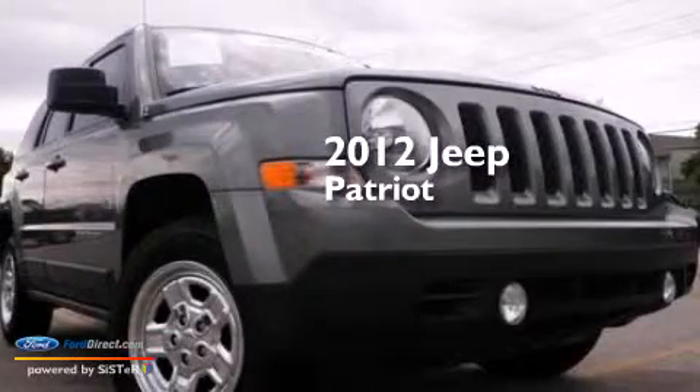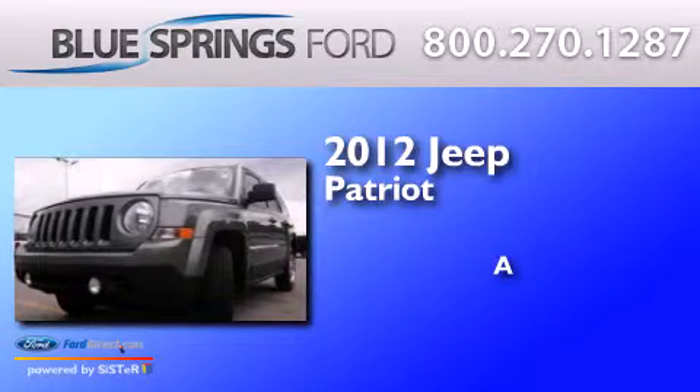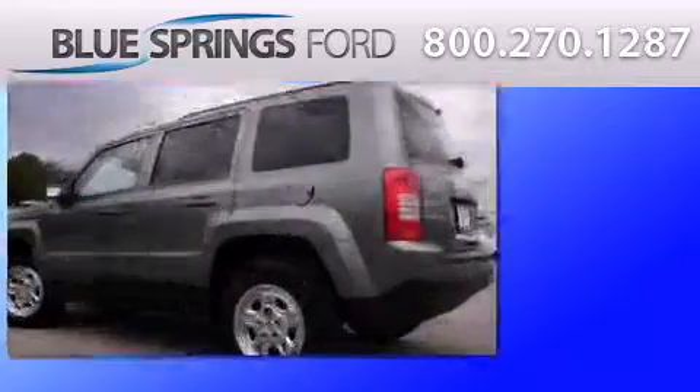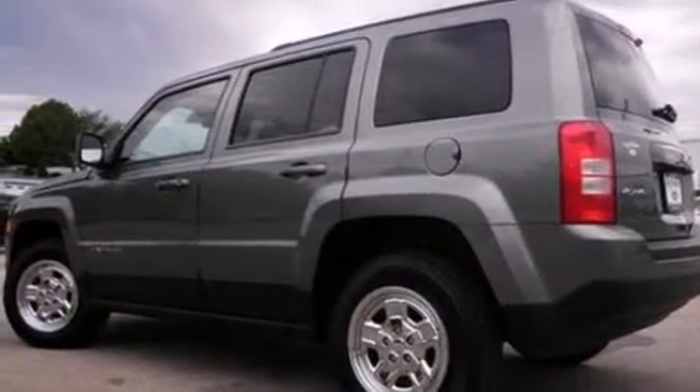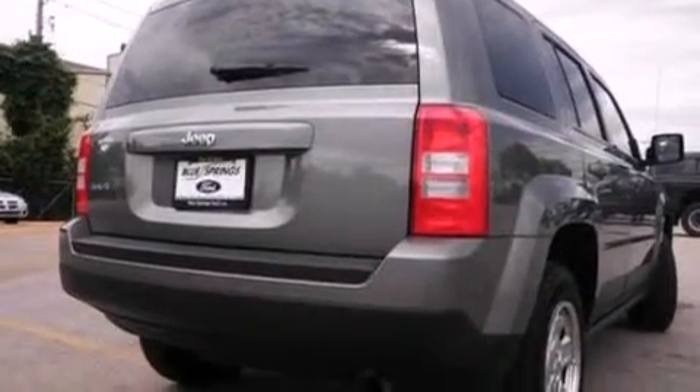This is a 2012 Jeep Patriot. All of the following features are included: a multi-link rear suspension, traction control and stability control systems, and side curtain airbags.